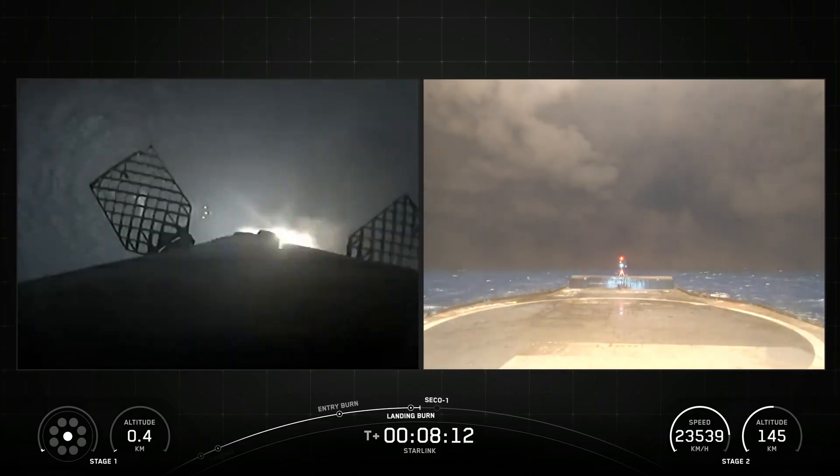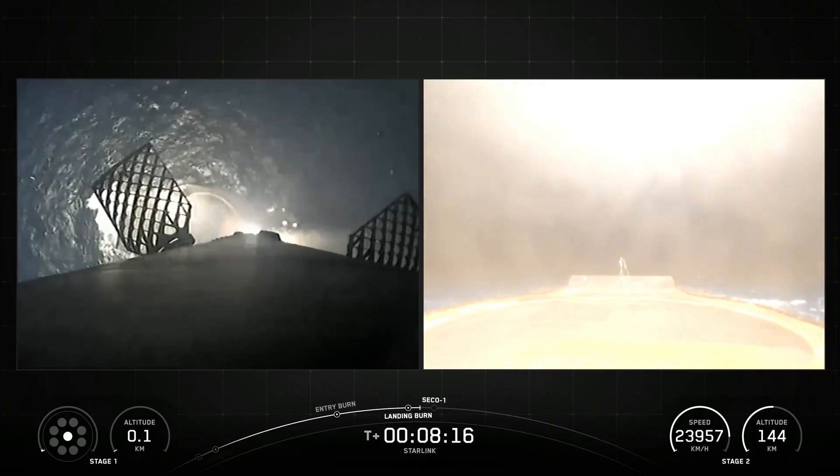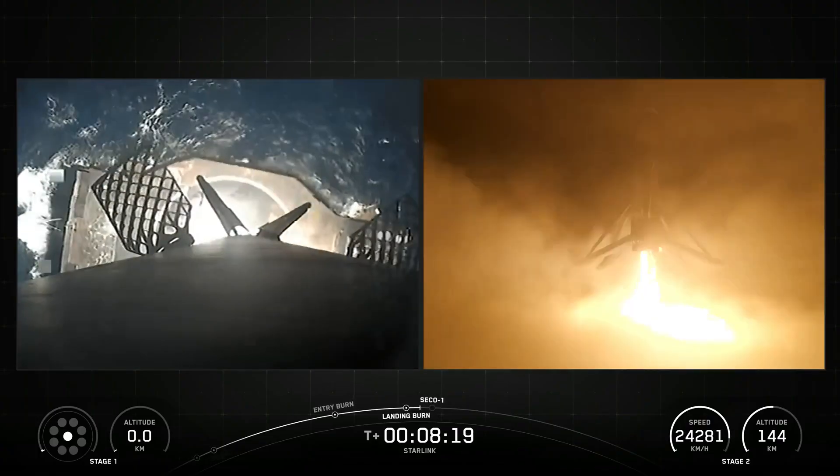SpaceX confirmed the deployment of all 29 Starlink satellites launched on its Starlink mission 10 and 51.